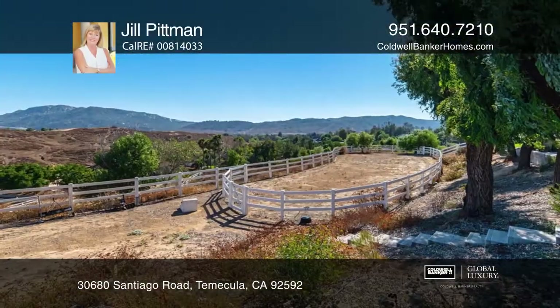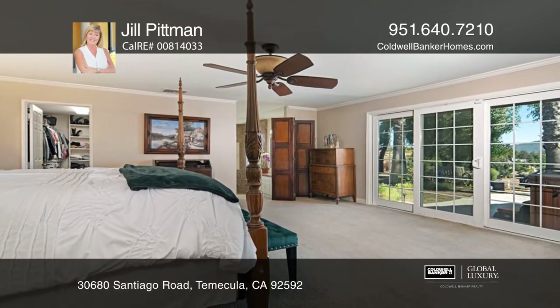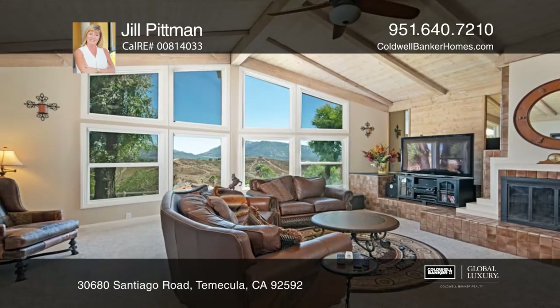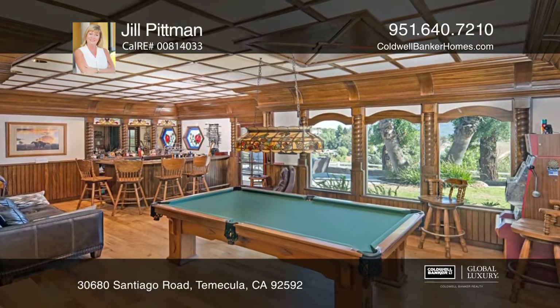This approximately 3.4 acre equestrian property offers endless views of Rainbow Pass from the top of your own hill. Restored and upgraded with fine woodwork and modern touches, this nearly 3,670 square foot home offers three bedrooms, two and one half baths, and an office.